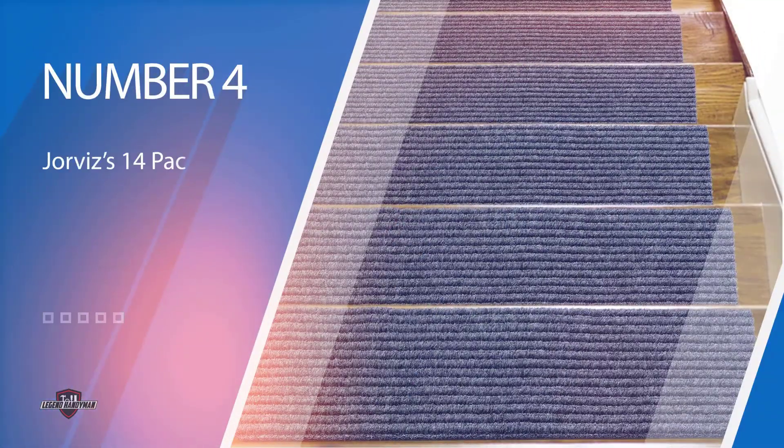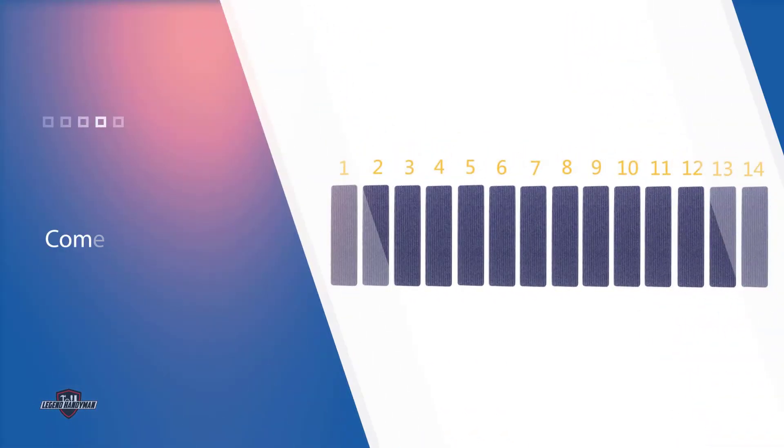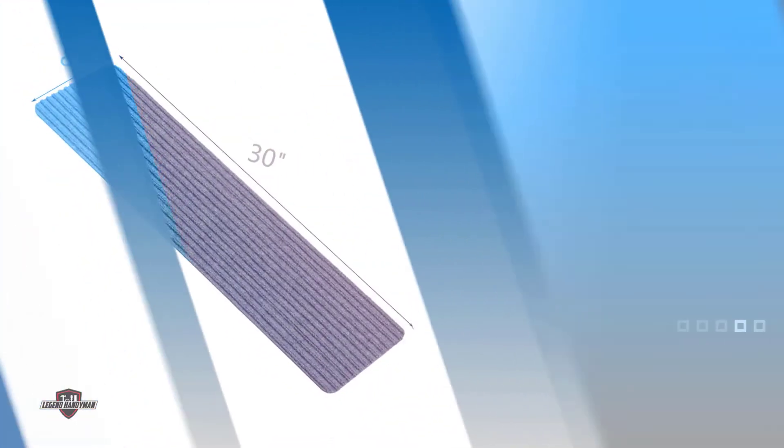Number 4: Jorvisi's 14-pack Non-Slip Stair Carpet. Jorvisi's 14-pack is a gray indoor stair carpet. It is a premium quality product with a grip-type surface on the bottom to prevent further movements, making it very safe for households with kids and pets. The top surface is made of double polyester fiber that is easy to clean and provides foot traction for protection.